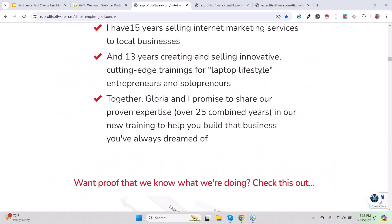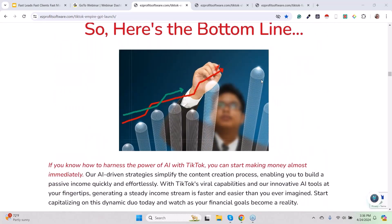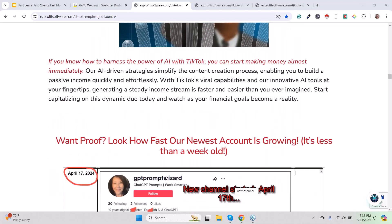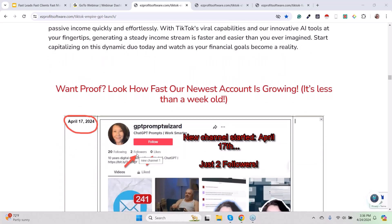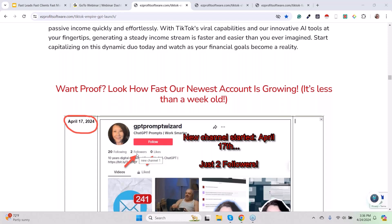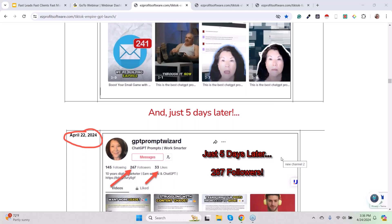Here's the bottom line: if you know how to harness the power of AI with TikTok, you can start making money almost immediately. These are some screenshots. April the 17th, Gloria, this particular account had two followers. Followers is the deal — that's the unit of currency. So on the 17th, exactly seven days ago, new account, two followers. Five days later, when I took this screenshot two days ago while writing the sales letter, 267 followers.